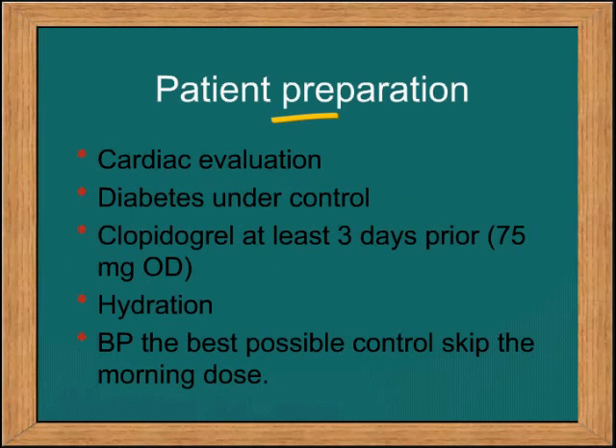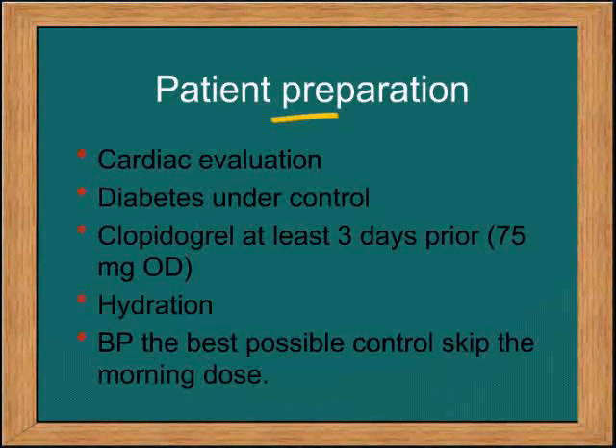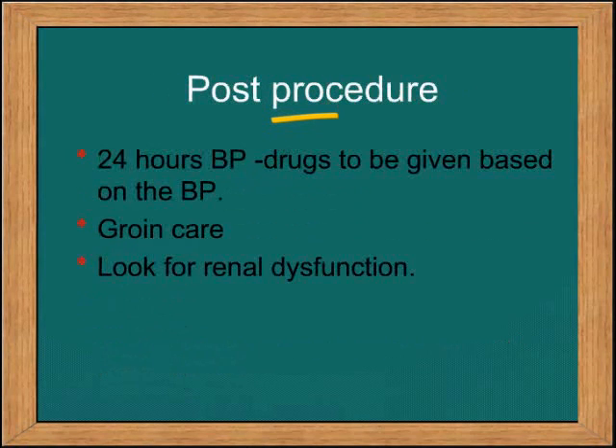How do you prepare the patient? Do a cardiac evaluation and make sure diabetes is under control. The patient should be on clopidogrel at least three days prior to the procedure and should be well hydrated. It is best to skip the morning dose of antihypertensive. For the next 24 to 48 hours post-procedure, antihypertensives are given based on the blood pressure. Look at the groin for a hematoma and look for renal dysfunction.